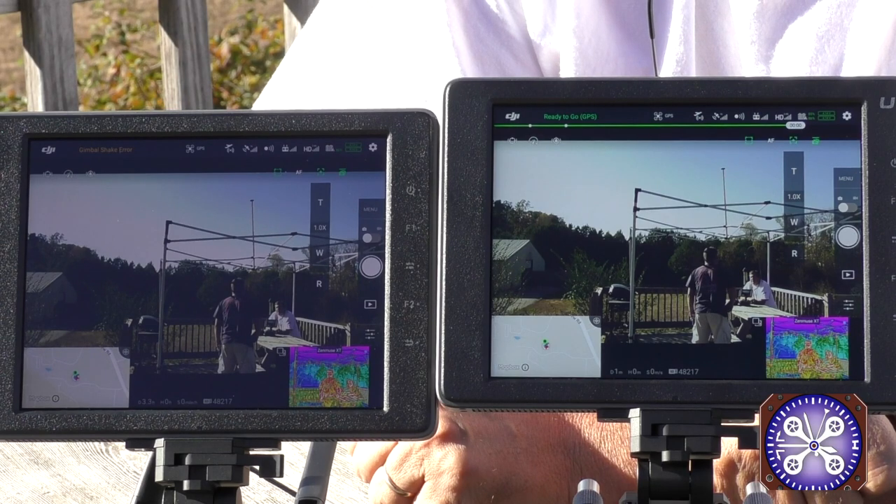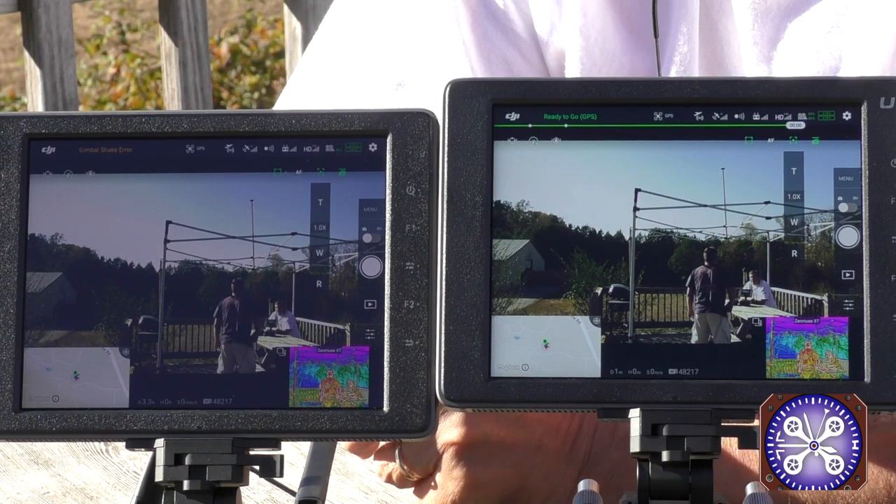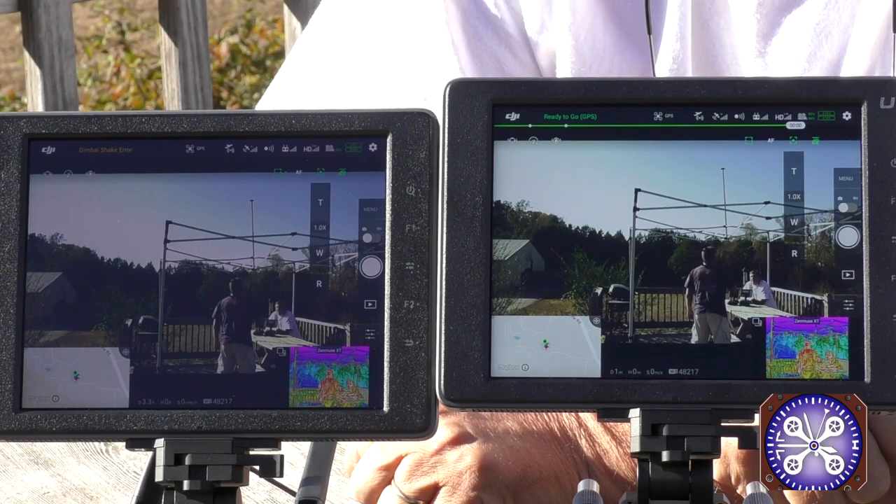These are just fantastic displays. Hope you enjoyed the quick little demo. These are in open stock at uavexperts.com.